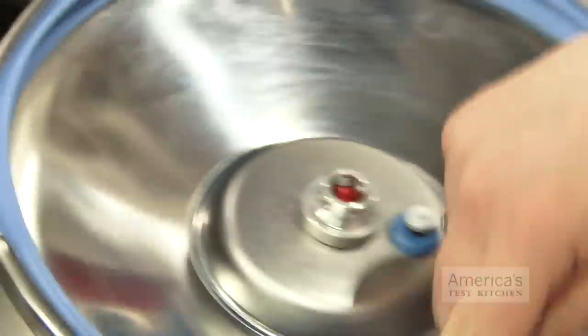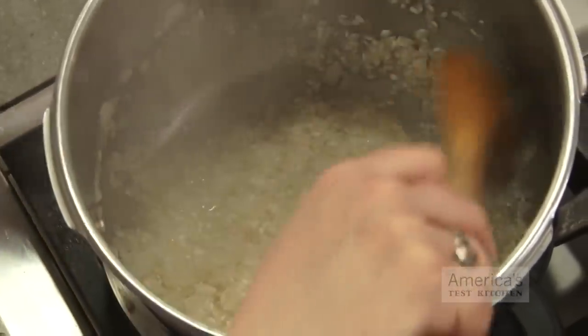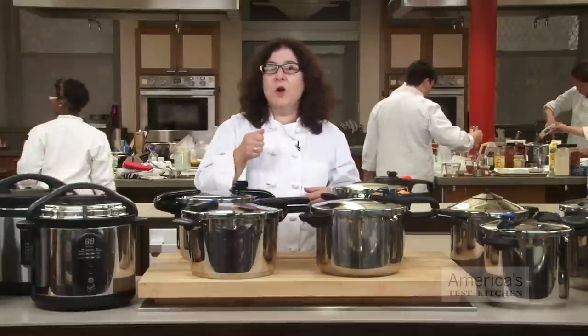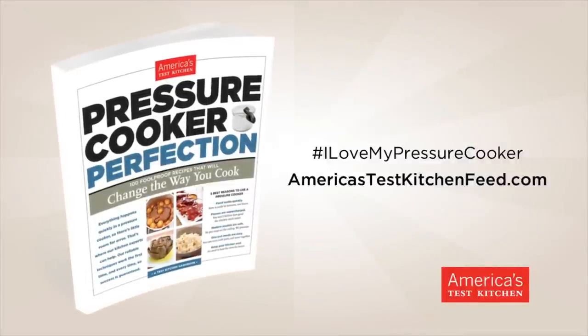Pressure cookers look like big saucepans or stockpots. They have a rubber seal or silicone gasket around the inside of the lid, and they have locking handles. Because they're sealed, pressure cookers don't need much cooking liquid, so flavors get really concentrated. They use less energy because once they reach pressure, you turn the heat down low, and cooking times are short.